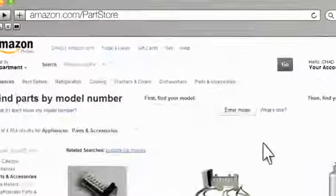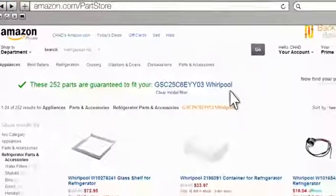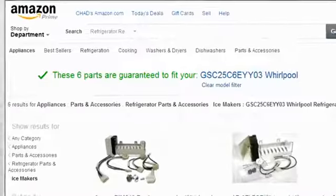All you have to do? Enter your model number here. You'll see a list of every part Amazon sells that fits your model. Now you can search for the part you need and only see results that will work with your product.